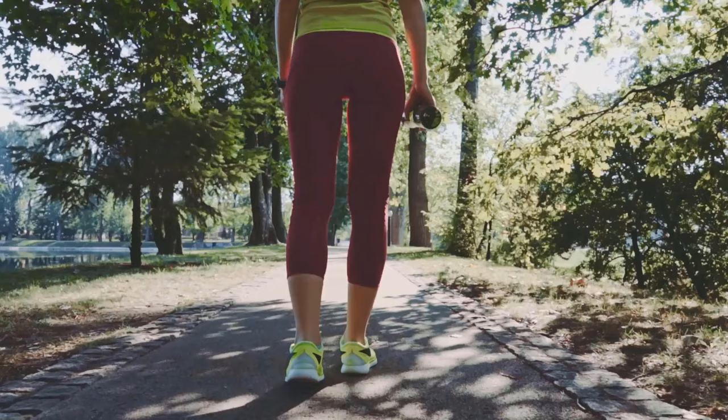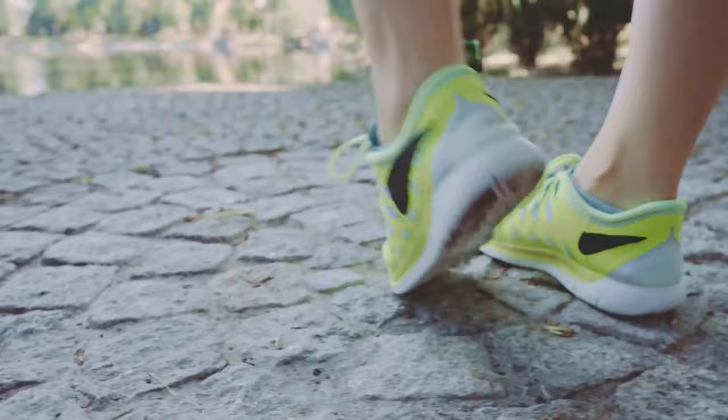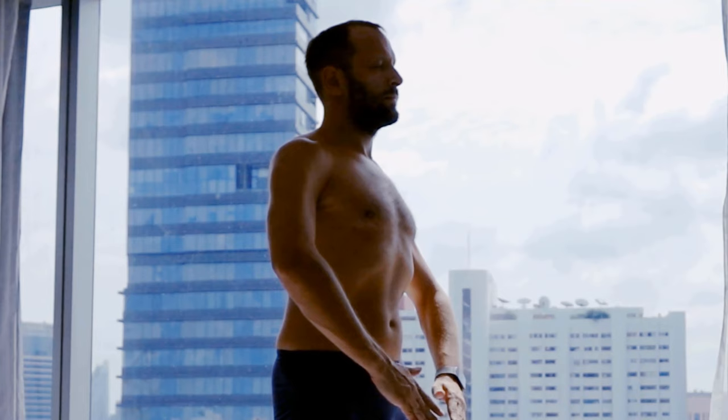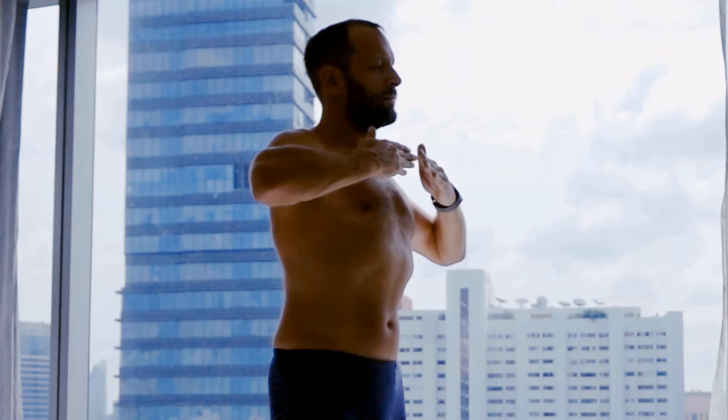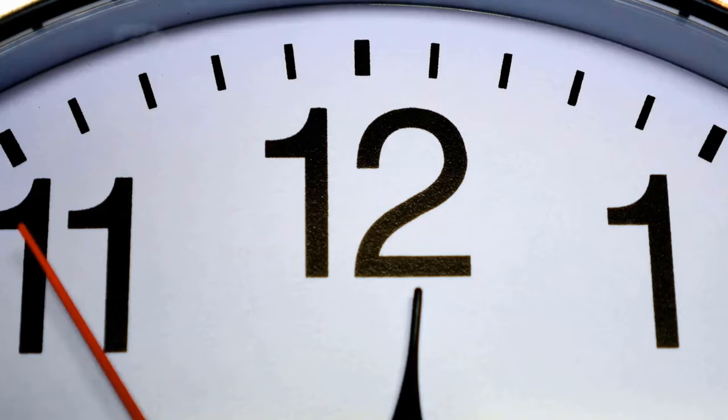But now let's get to the exercise. Stand upright, then place one leg in front of you and the other behind you. Tense your bottom and shift your weight onto the back foot. Then breathe in slowly for 3 seconds while stretching your arms upwards until they are above your head. Then exhale slowly for 7 seconds, tensing all your muscles. Repeat this process for 2 minutes. Do this exercise every day and your belly fat will start to melt away over time. If you can do this exercise for 5 or even 10 minutes a day, all the better.